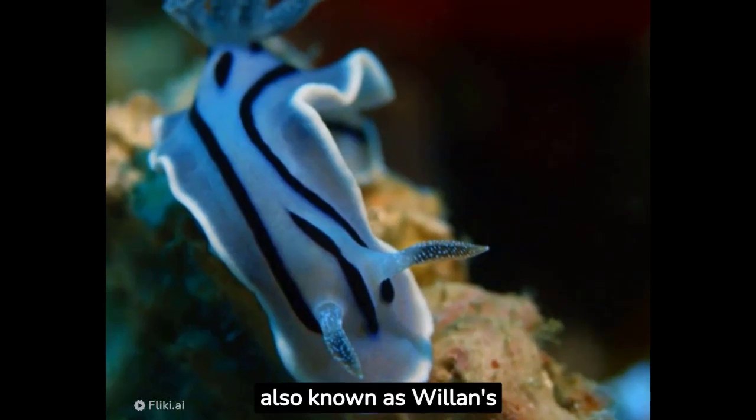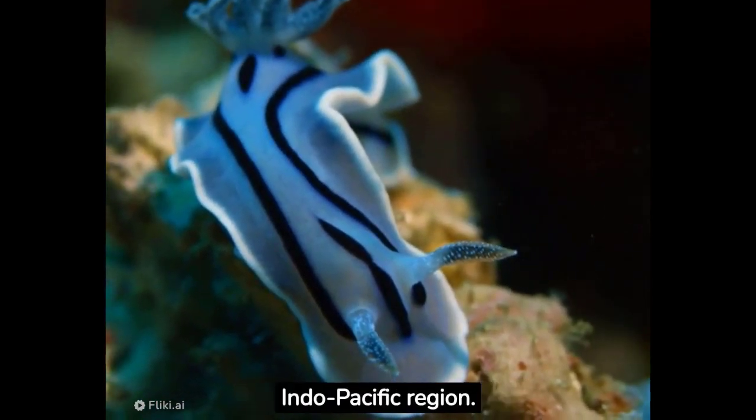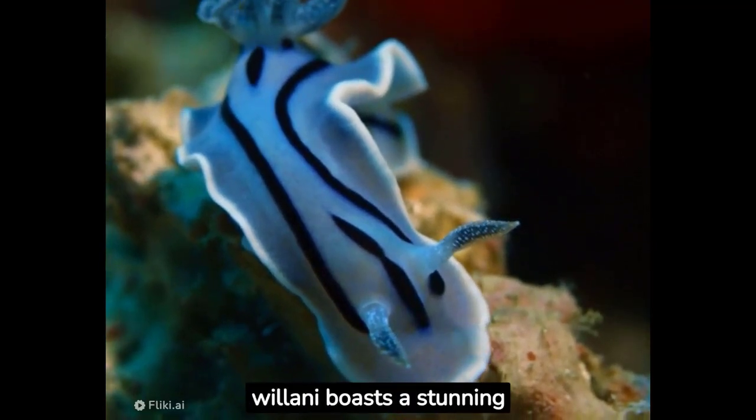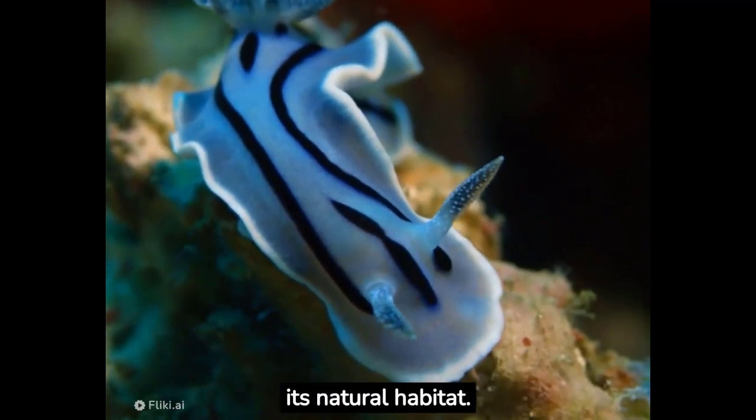Chromodorus willani, also known as Willans chromodorus, is found in the warm waters of the tropical Indo-Pacific region. The Chromodorus willani boasts a stunning coloration that captivates anyone lucky enough to spot it in its natural habitat.